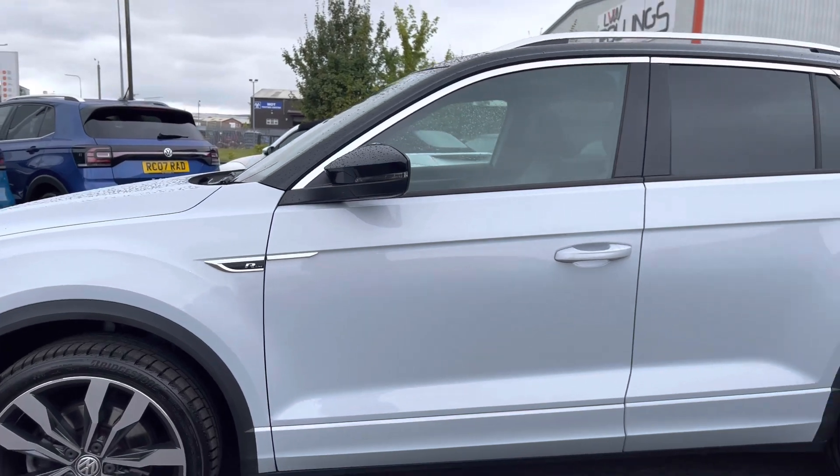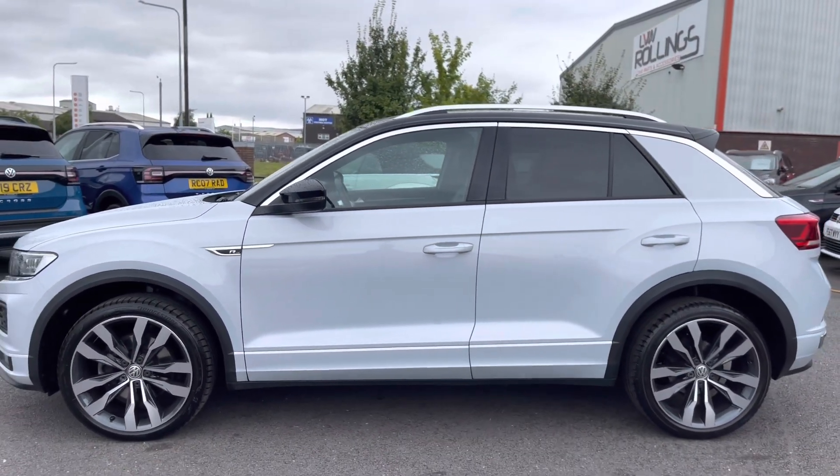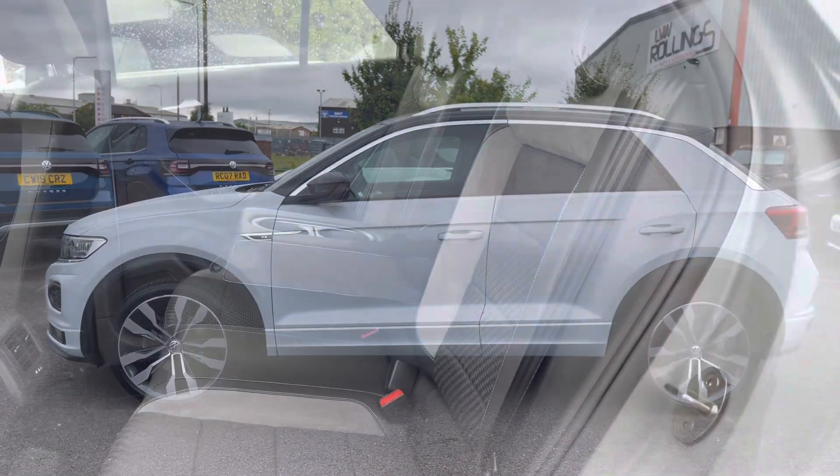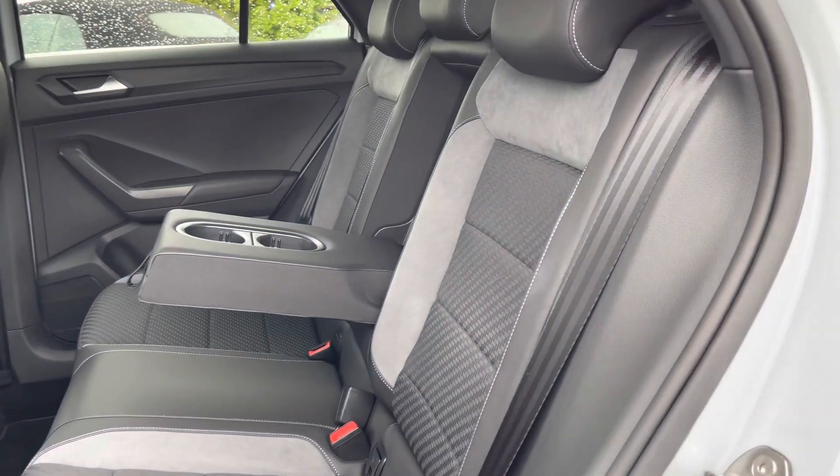We've also got a contrasting black roof, which is another additional option on this fantastic model. We've got rear tinted glass giving the car a sporty finish. Taking a glance inside the interior...